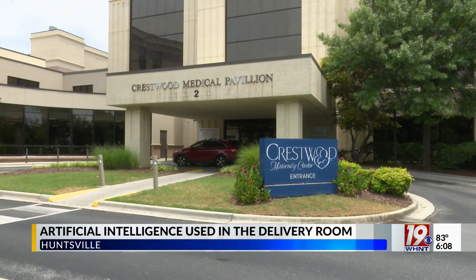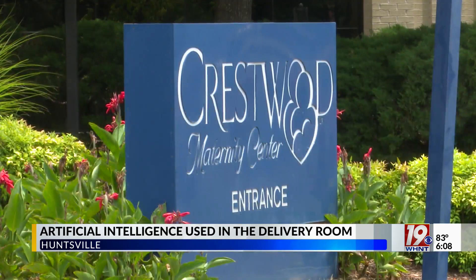Artificial intelligence technology is just about everywhere these days, and News 19's Emily Mosner shows us how a local hospital is using it to aid childbirth in the delivery room. Crestwood has this new artificial intelligence — not every hospital has this. Sharon Callison, chief of OBGYN at Crestwood Maternity Center, says they're using an AI program called PeriWatch Vigilance.